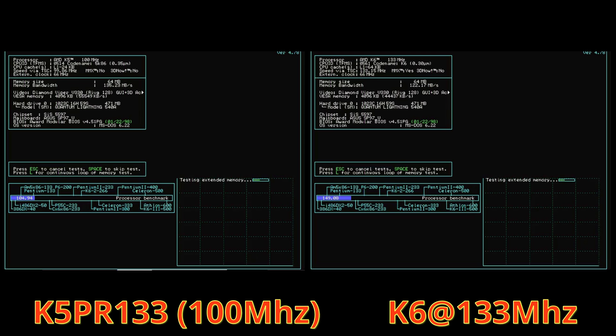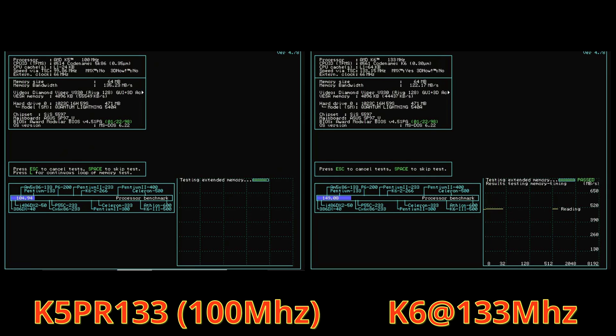In SpeedSys, the K5 is scoring 104.94 versus an impressive 149.08 for the K6 — a notable lead. However, the K5 processor actually shows a little higher memory bandwidth. There are some interesting patterns in the memory test — it looks like I'm looking at an oscilloscope with that jagged sawtooth pattern from the K5. The K6, on the other hand, shows a much smoother, steadier test result. It's a really interesting result and I'm not sure why the K5 is doing that.